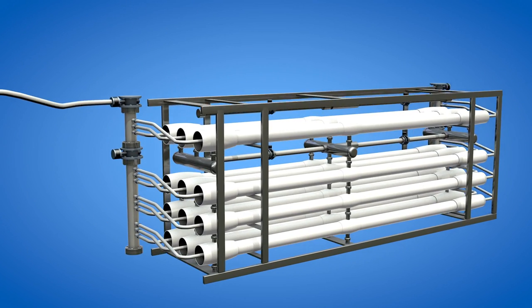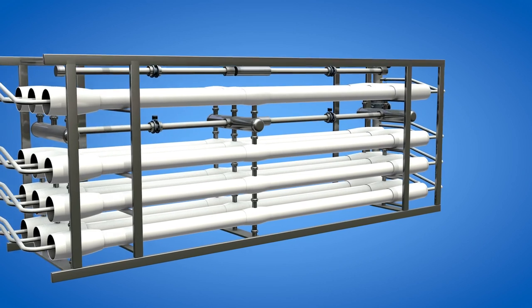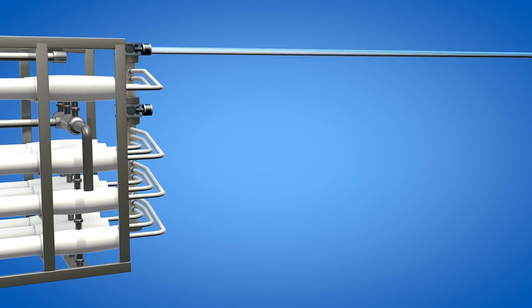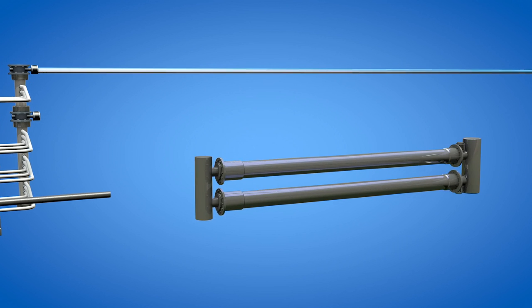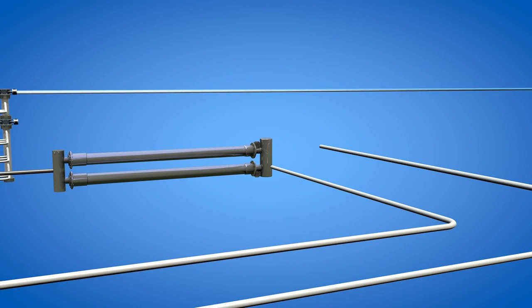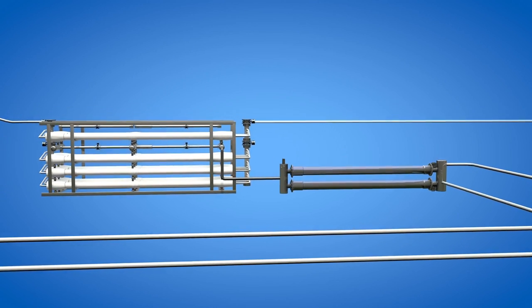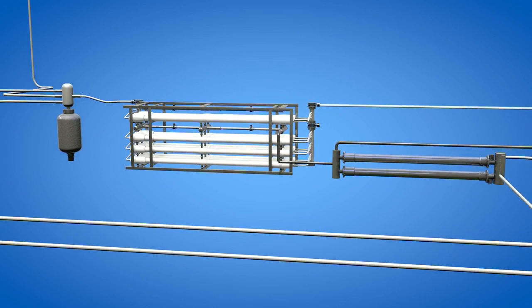Reverse osmosis membranes reject particles from sea water to produce fresh water, which is piped to shore. The brine by-product feeds an energy recovery unit in a closed-loop system to further economize the process before being redistributed into the sea.